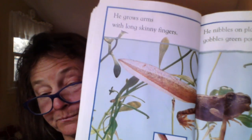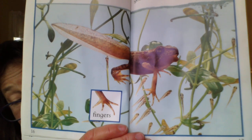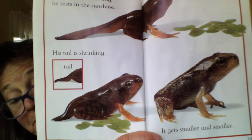The frog grows arms with long skinny fingers. He nibbles on plants and gobbles green pondweed. Look at those fingers. Half tadpole, half frog — he rests in the sunshine. His tail is shrinking, getting smaller and smaller. He doesn't stay in the water the whole time, does he? He comes out into the sunshine.